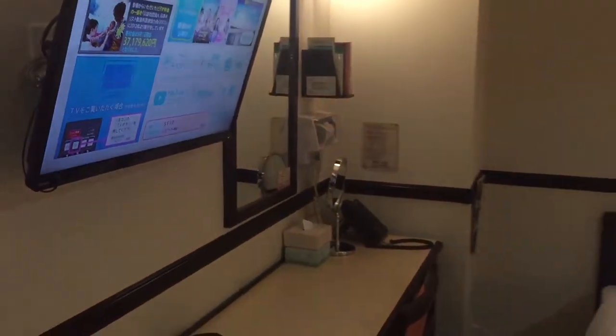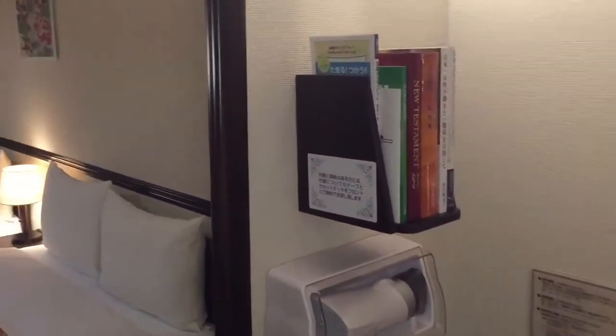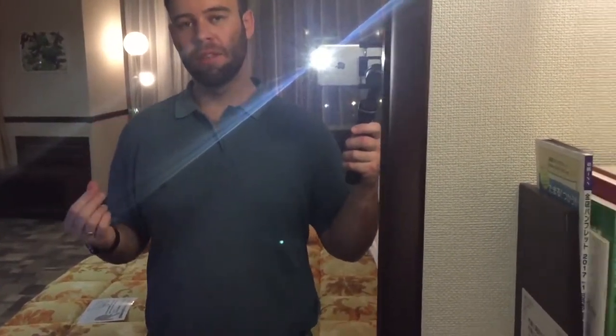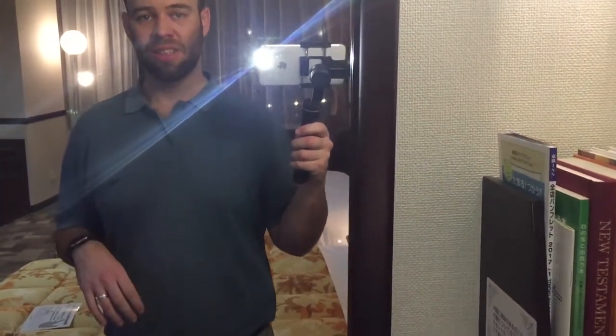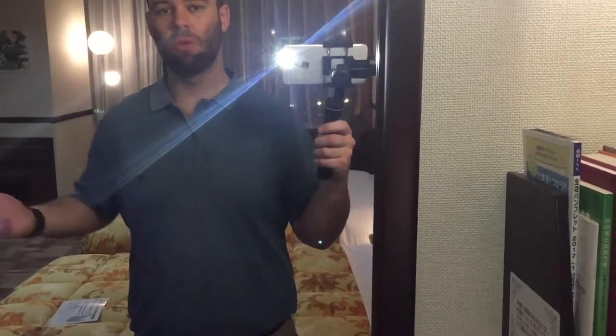It took us about 20 minutes on the shuttle to get here from terminal 2 where we flew in with Qantas. The shuttle is free, which is fantastic, and the room is non-smoking, which is also great. Just be aware you want to leave enough time to get to and from the airport, as it is quite a while on the shuttle considering how close the hotel actually is.